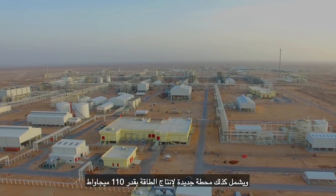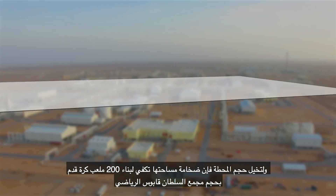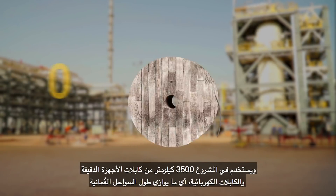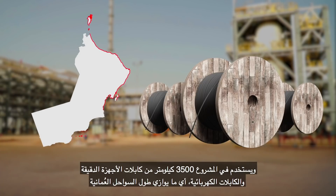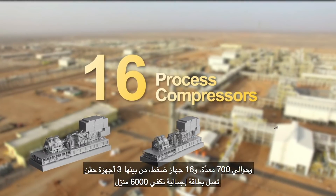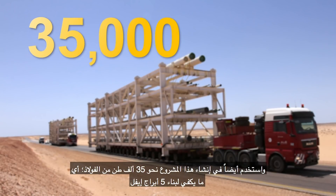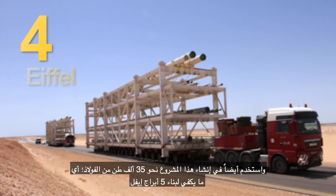It also includes a new power plant to generate 110 megawatts. To imagine the size of its plot, it is large enough to cover 200 football grounds like Sultan Qaboos Stadium. The project uses 3,500 kilometers of instrument and electrical cables, long enough to cover the whole coastline length of Oman. Around 700 pieces of equipment, 16 process compressors including 3 injection compressors, operating with a total power requirement enough to power 6,000 houses. This project uses about 35,000 tons of steel for structural work, enough to build five Eiffel Towers.